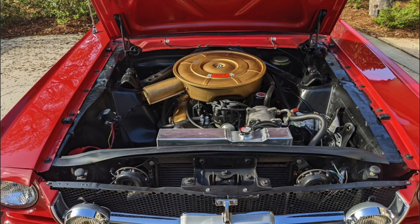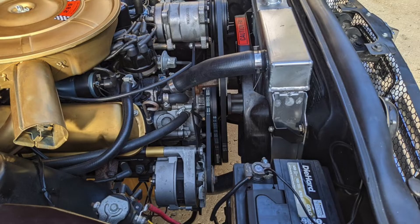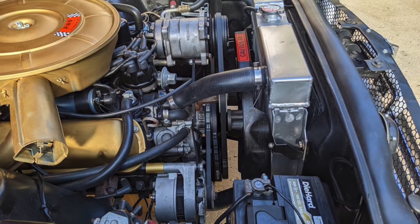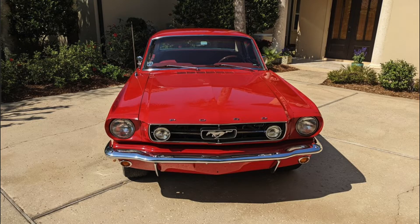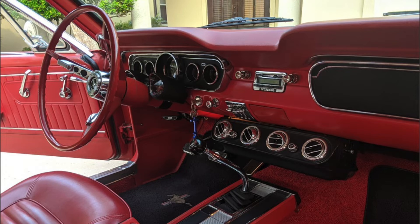This vehicle is powered by a 289 cubic inch V8 paired with a four-speed manual transmission. It has front disc brakes and rear drum brakes, and additional features include GT accessories, power steering, AM/FM radio, air conditioning, and a vinyl trunk liner.